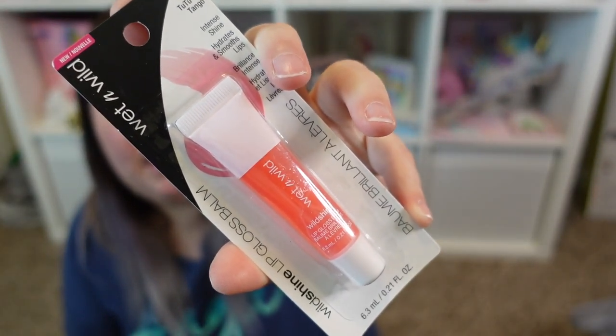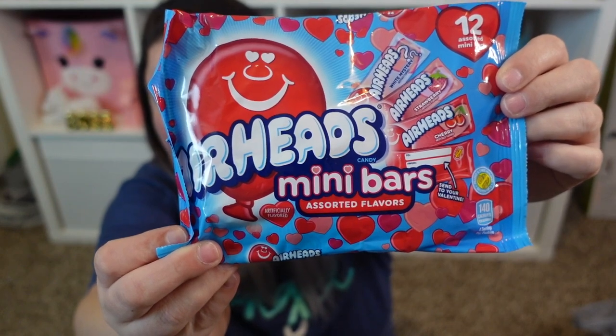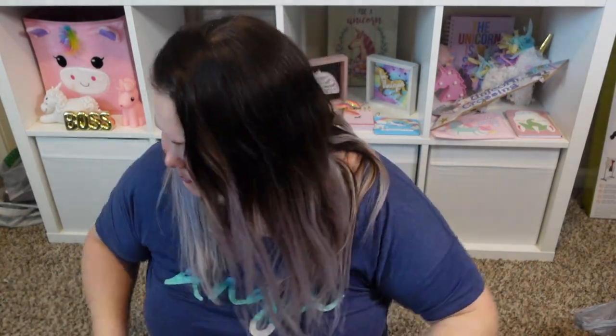This is a Wet and Wild name-brand lip gloss balm in the color 'Two to Tango.' It might be a little sticky but I work from home and just want something simple for camera meetings. It's an intense shine lip gloss that hydrates and smooths lips. I also bought these Valentine's Day Airhead mini bars for goodie bags for my nieces, or maybe to set out on my coffee bar area. The flavors are white mystery, strawberry, and cherry.